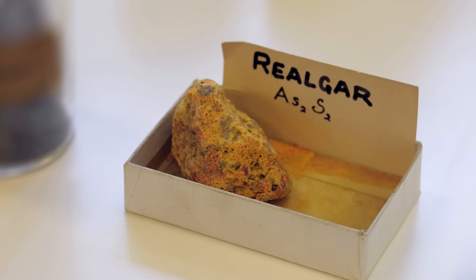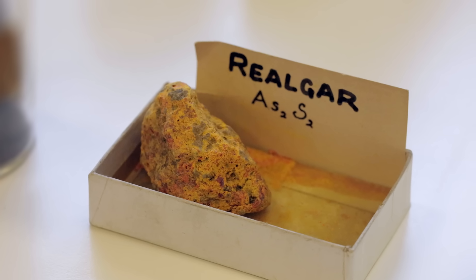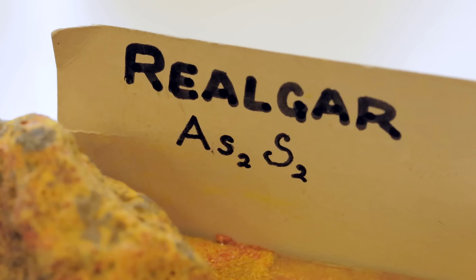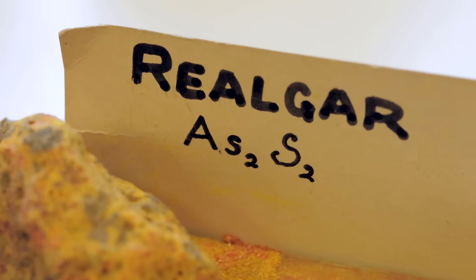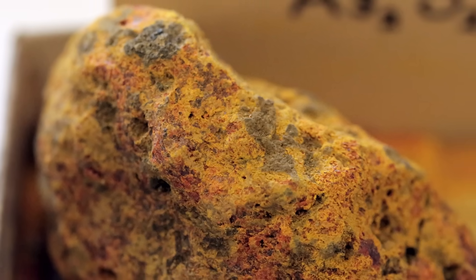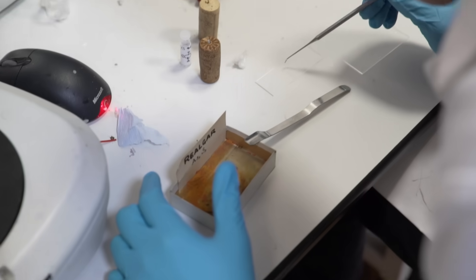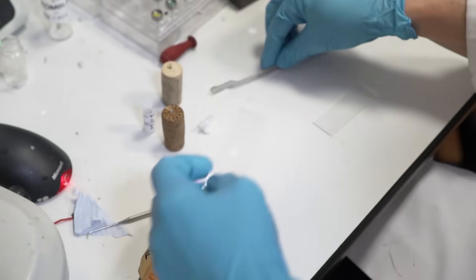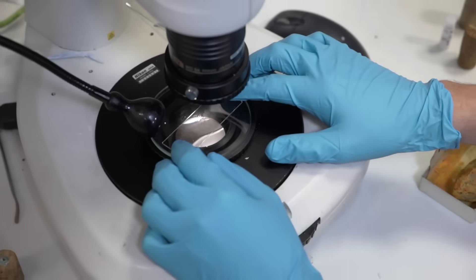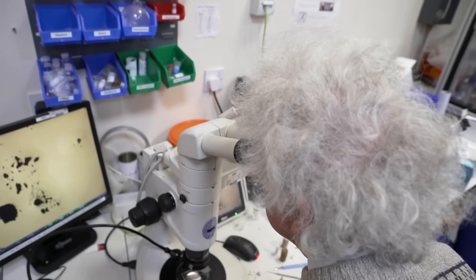Metallic arsenic can occasionally be found in natural minerals, but usually it's found as compounds. In our store, we have a sample of one of the minerals containing arsenic called realgar. It's an arsenic sulphide with really very nice red crystals. Our sample has rather small crystals, but if you look at them under a microscope you can see really nice red crystals of arsenic sulphide. This is probably why arsenic compounds were known even in ancient times — because of these brightly coloured minerals.